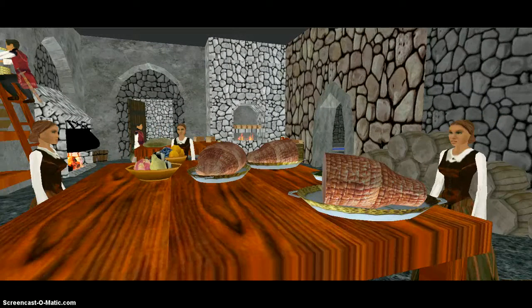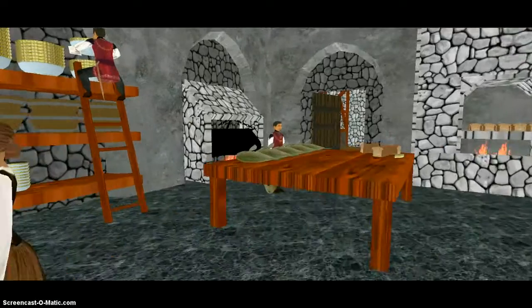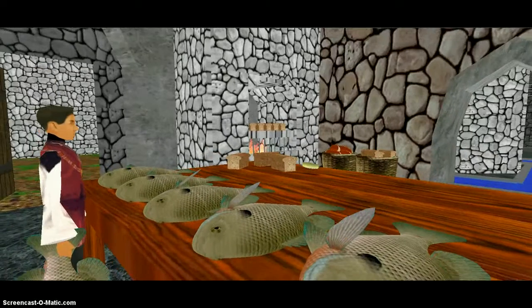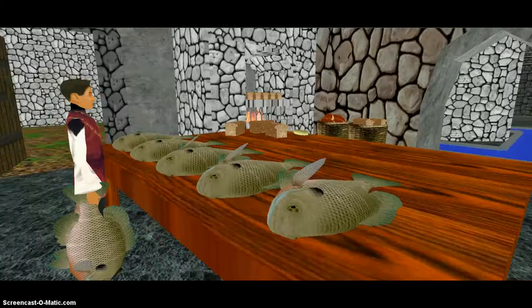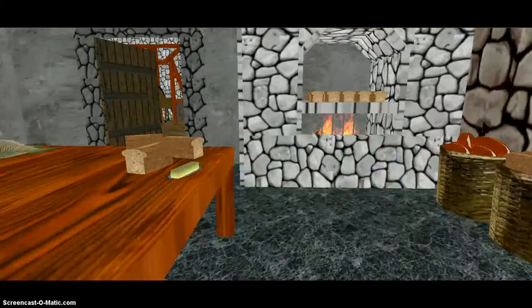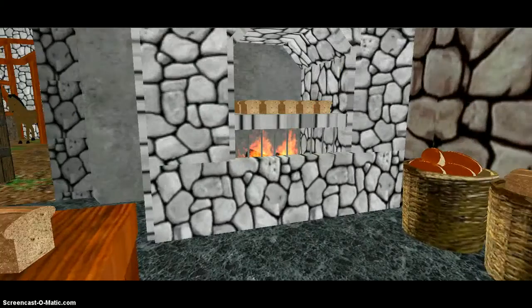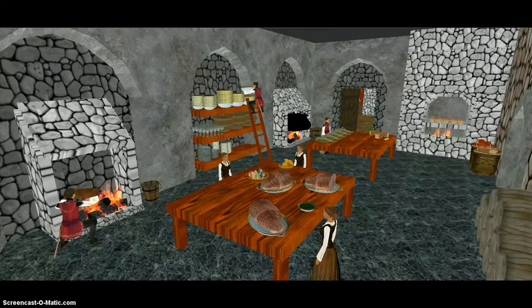Food on the tables was being prepared by the kitchen staff, because they had to feed the whole castle. This one has meats and fruits. This man is working with fish, salting them and preserving them. And this is the bread oven. This is an entire view of the whole kitchen.